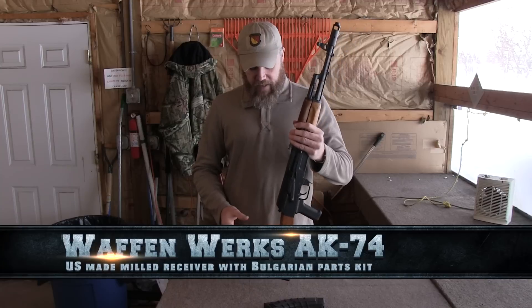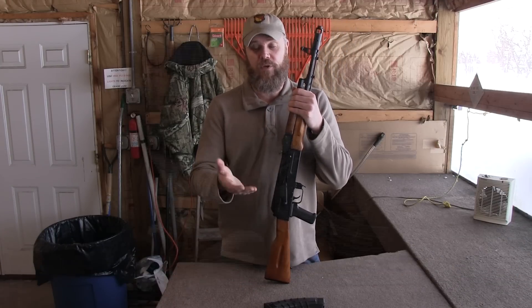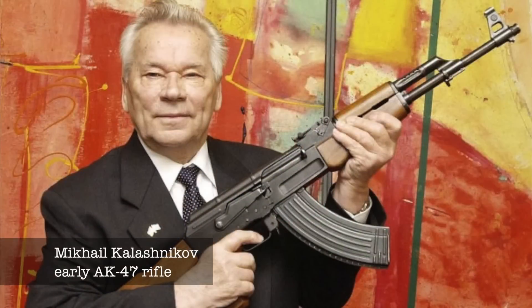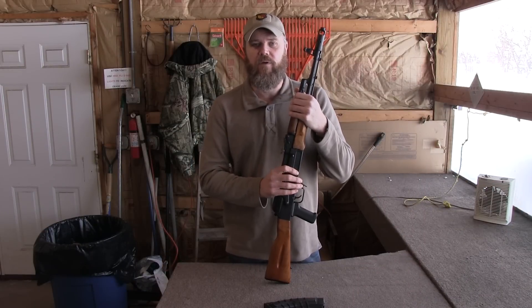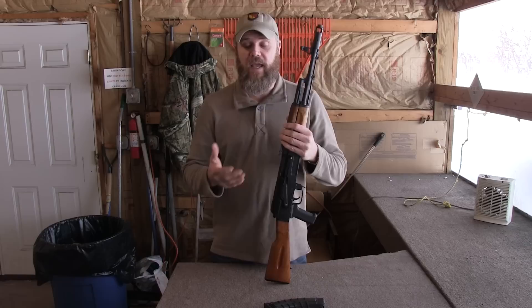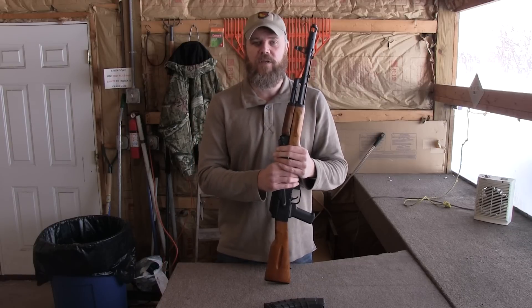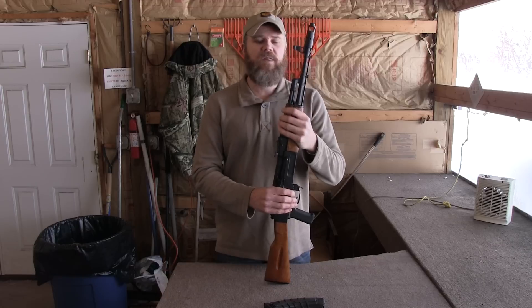Let's talk a little bit about the history of the AK. When the AK was adopted in 1947, it went into service with a machined or milled receiver. That wasn't because that's how the Russians originally designed it — they'd originally designed it to have a stamped receiver, but due to production problems they were forced into production with the milled receiver. Once they got those kinks worked out of the manufacturing process, the AKM — the AK Modernized — was adopted into service with a stamped receiver.